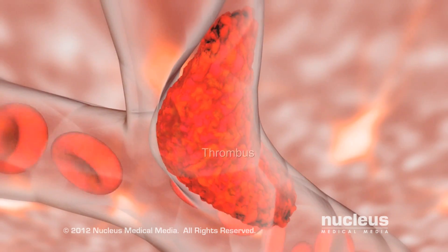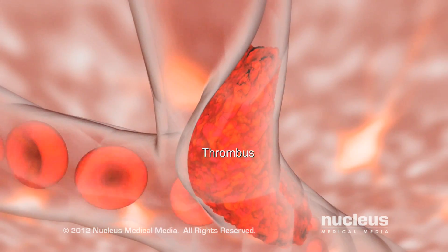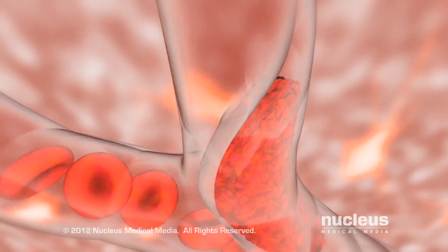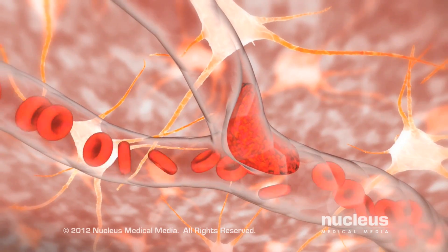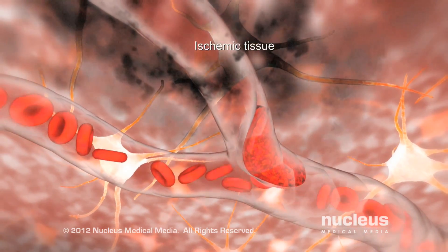The blockage may be caused by a blood clot, also called a thrombus, which forms in an unhealthy artery of the brain. The lack of blood flow causes the tissue the artery supplies to become starved or ischemic.